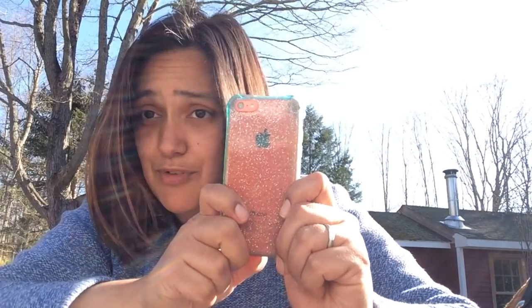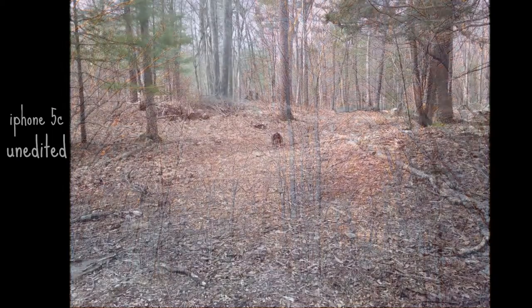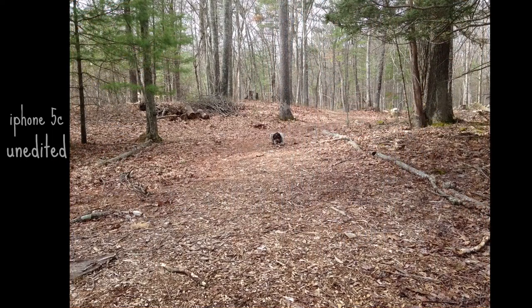iPhone 5C — because I'm cheap, and my dad bought it for me refurbished. It's my own pay-as-you-go plan so I don't have to pay for data. The camera on this isn't 100% perfect; I'm sure the newer iPhone models are much better. But this one's great. I'll show some shots that I've taken with it recently.